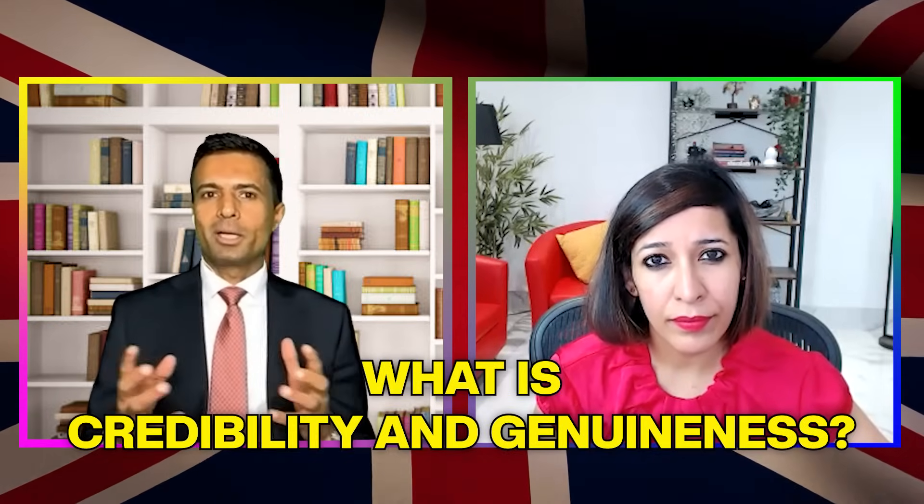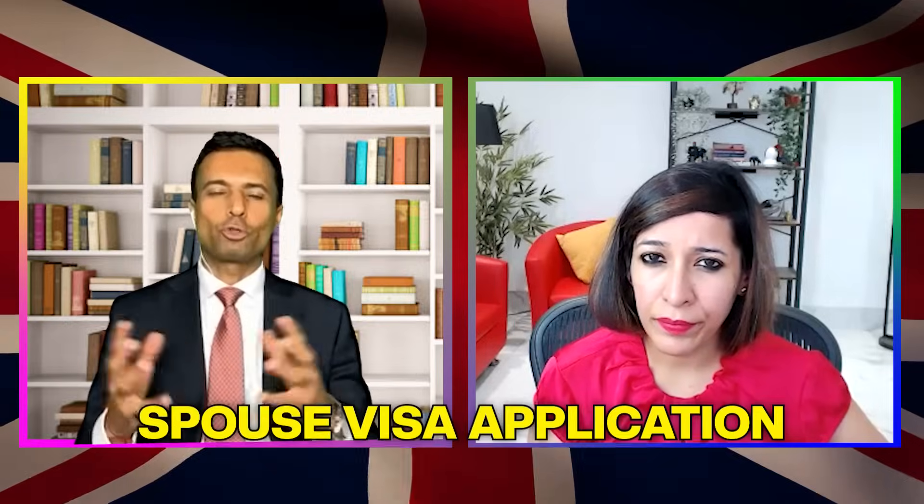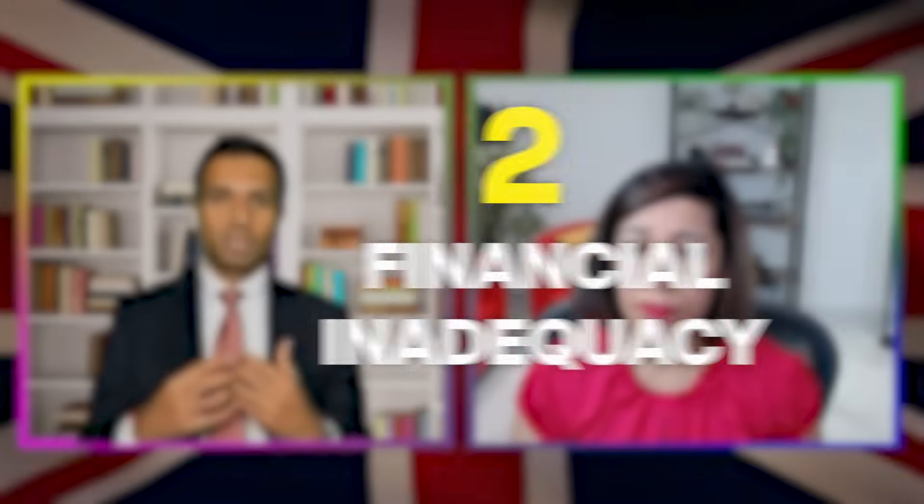Number one is credibility and genuineness, and this can apply in any application. For a visit visa, what is the credibility and genuineness? Why do you want to visit the UK? Be truthful, honest, and provide evidence behind your reasoning. For a spouse visa, you must demonstrate a subsisting genuine relationship — provide your marriage certificate and also some ongoing communication between yourself and your spouse or partner.